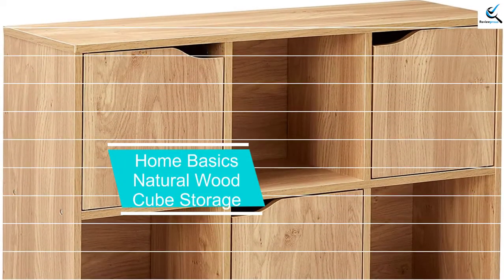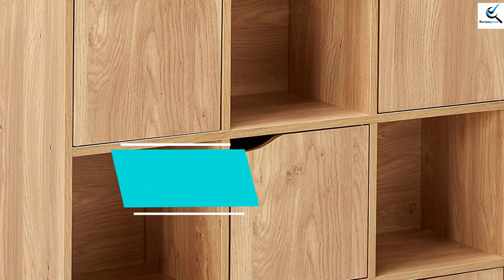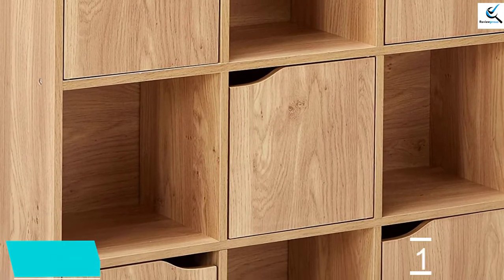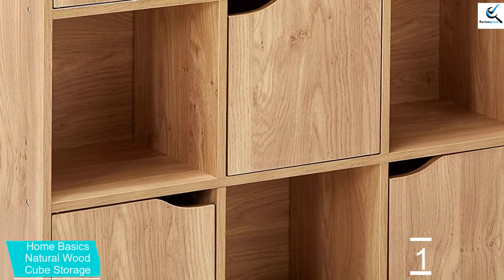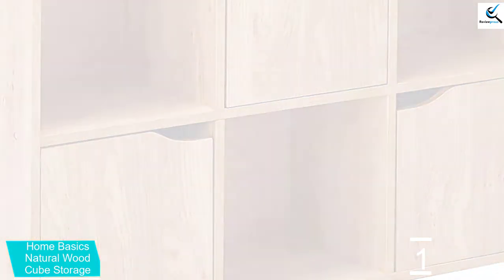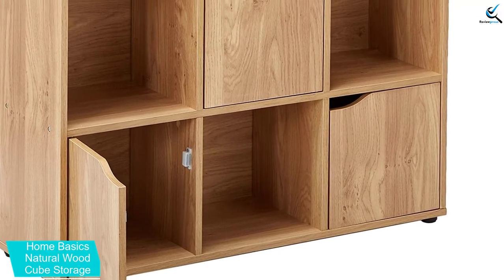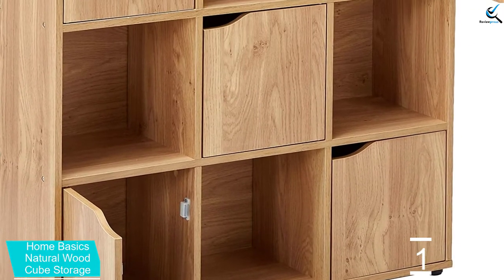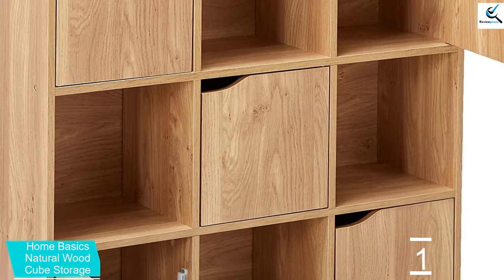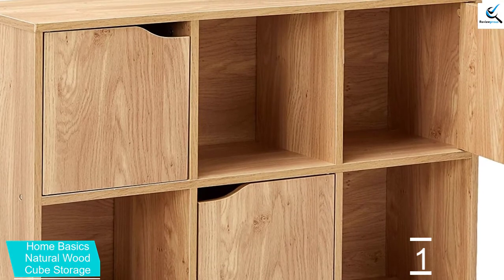And finally at number 1, Home Basics Natural Wood Cube Storage. The Home Basics cube shelves feature plenty of space and hidden storage to keep your stuff secure. It features five closed and four open cabinet-style cubbies that are sturdily built and will look elegant for many years to come. In addition to that, this item is made of all natural wood with a smooth finish, thus it is easy to clean using a sponge or damp cloth. This versatile shelf is perfect for storing bins, toys, arts and crafts, clothes, and more.